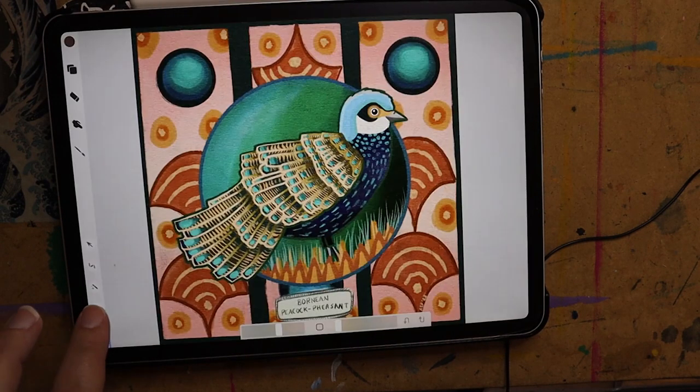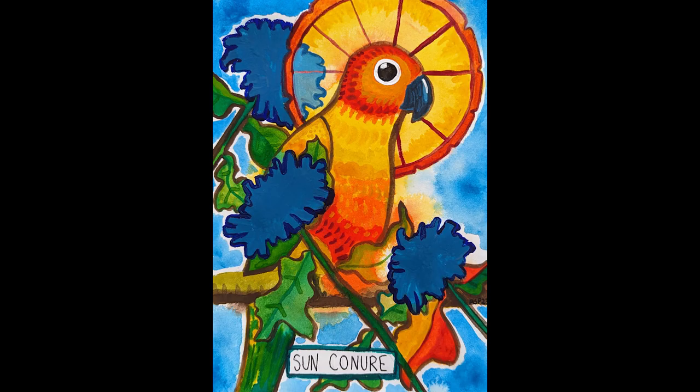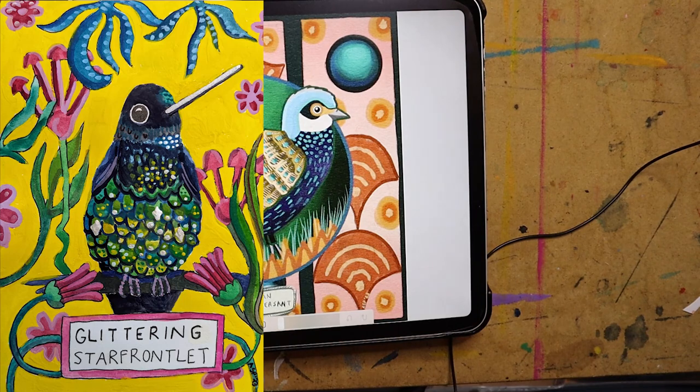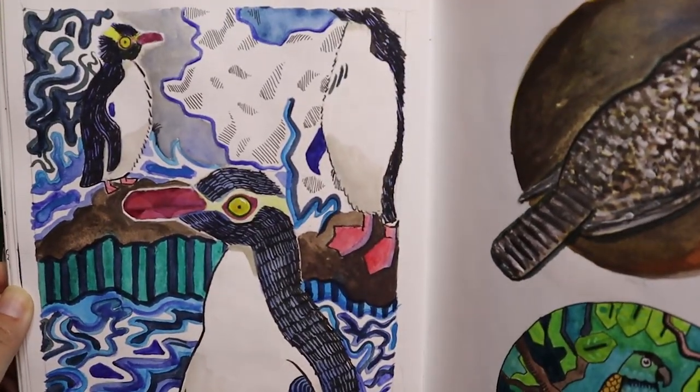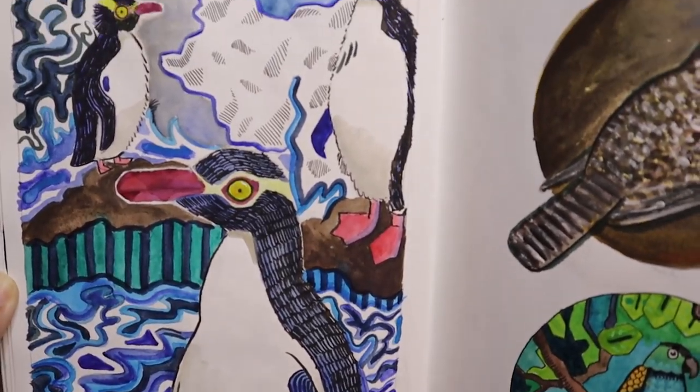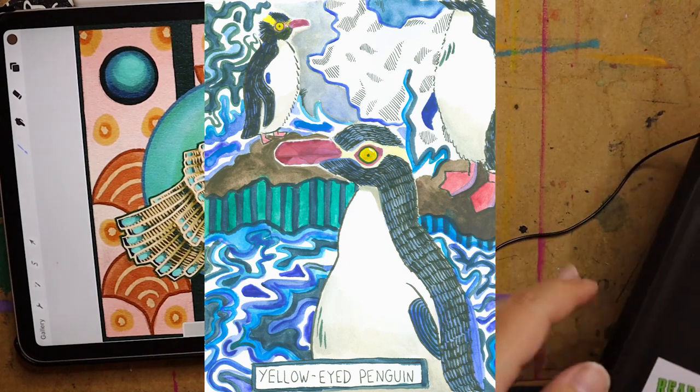I think my favorites were the Bornean Peacock-Pheasant, the Sun Conure, the Glittering Starfrontlet, and the Yellow Cardinal — I just really had such a good time with these. Once I got into the groove of it I was really enjoying it. I also really liked how I did the Yellow-eyed Penguin, and just that it was a little bit different in terms of composition.